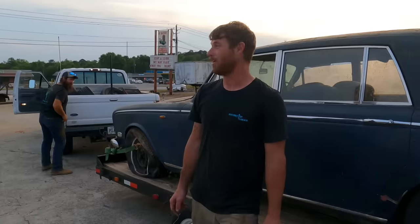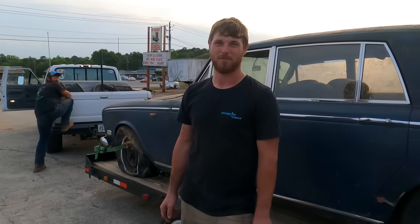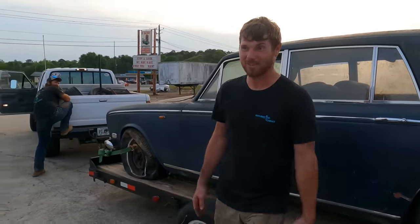So what is it? Oh, it's a '71 Rolls-Royce Silver Shadow. I don't know — there's nothing else to say about it. Let's go.